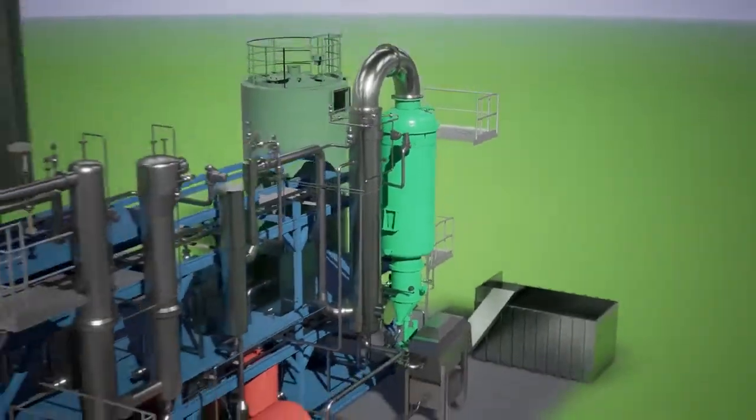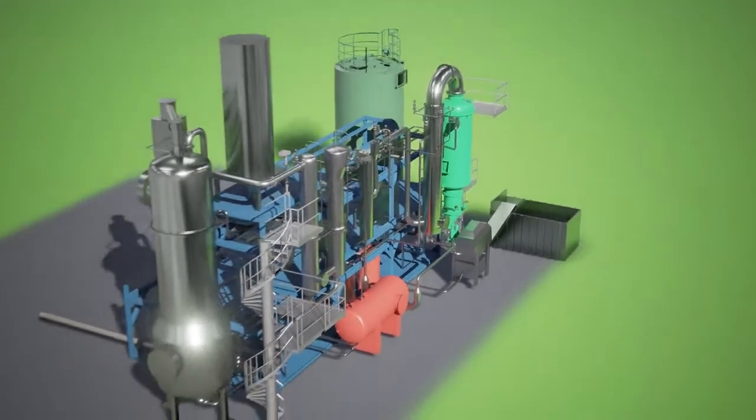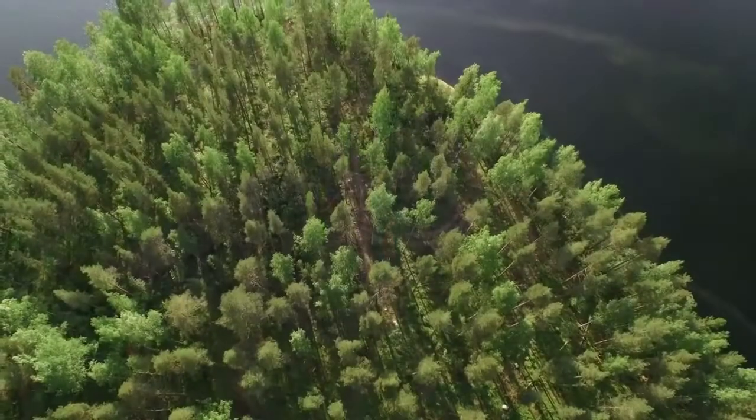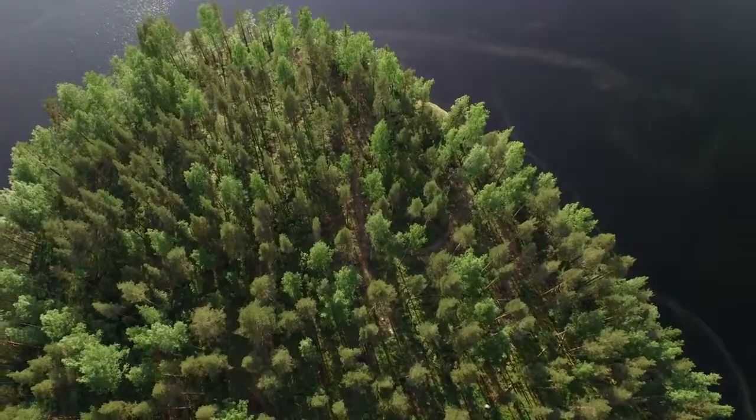The gas is then cooled and conditioned before it is used, either for power and heat production in a fixed installed genset, or in an industrial process where it can replace fossil gases. With this solution, our customers can turn biomass residue into profit.